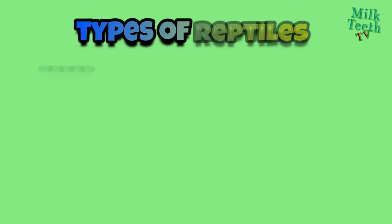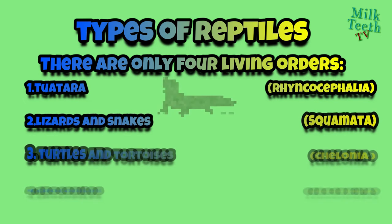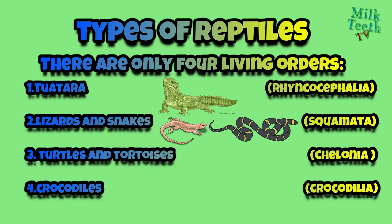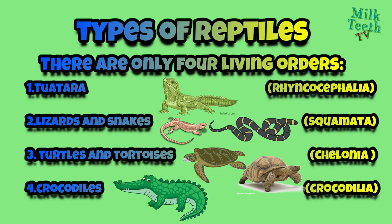There are many types of reptiles, but there are only four living orders of reptiles. First, the Tuatara — it is a living fossil found only in New Zealand. Second, the order of lizards and snakes, which is the most successful order of living reptiles. Third, the order of turtles and tortoises — those living in water and those living on land — whose bodies remain covered by hard shells. Fourth, the order of large lizard-shaped predatory reptiles, like the crocodile.